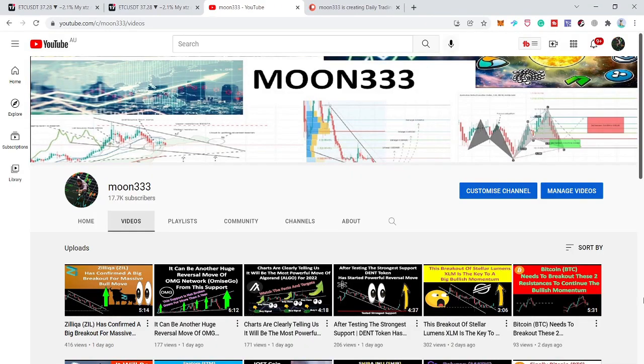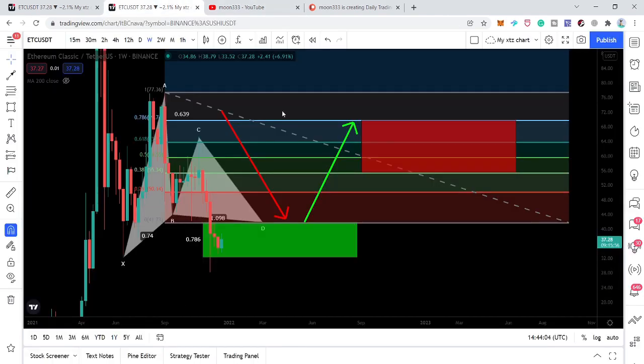Hey friends, this is Atif. Hope you're well and welcome to the new update on Ethereum Classic coin. After a big drop, Ethereum Classic has completed another harmonic bullish reversal setup, and this time it has completed a bullish Gartley move on the weekly time frame.